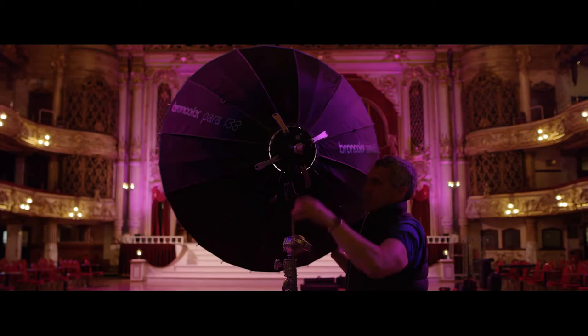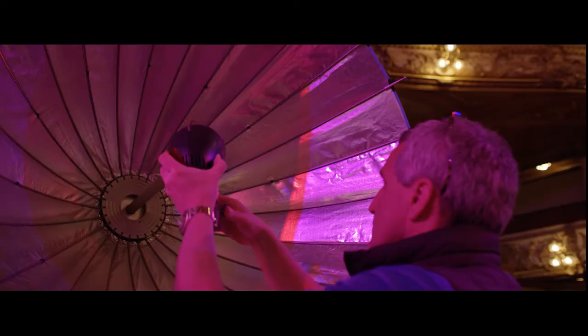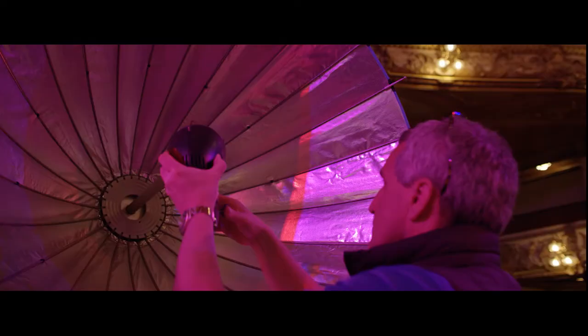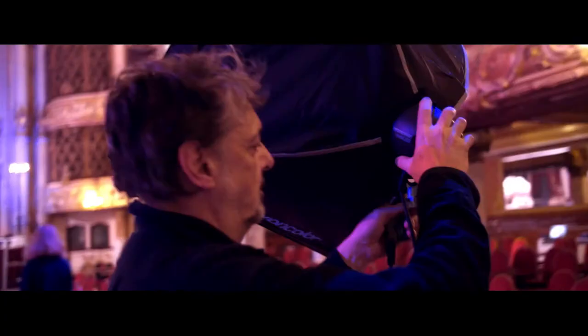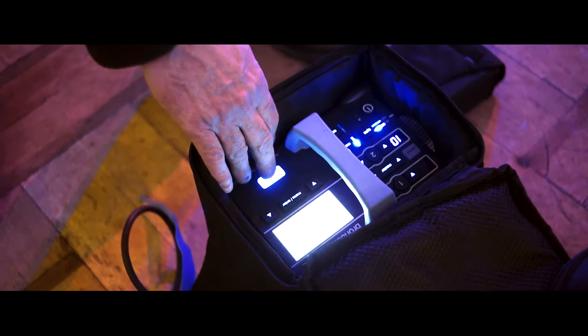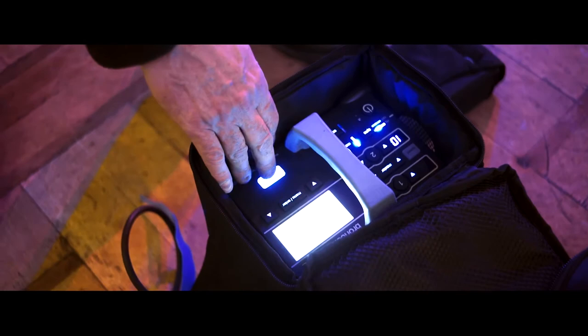When you're lighting big spaces like this, particularly in this Edwardian heritage era, you need quite a lot of light. You need a lot of kit, because not only do you need the quantity and quality of the light, you need many lights to place in different parts of the space.